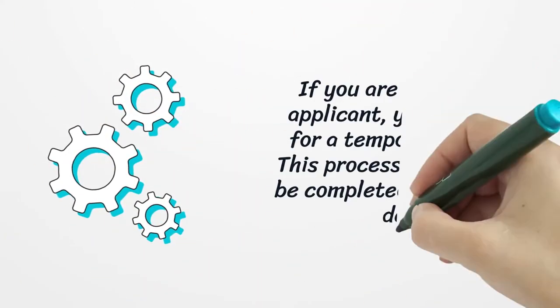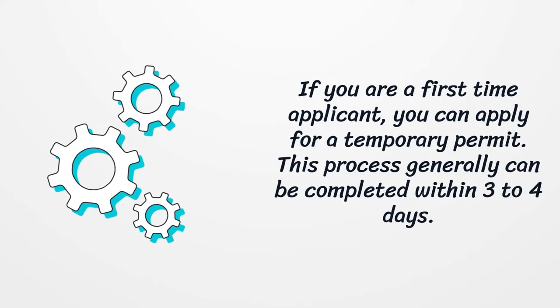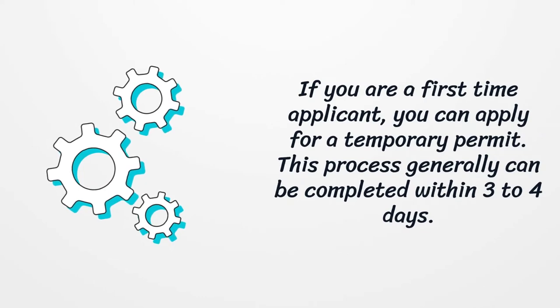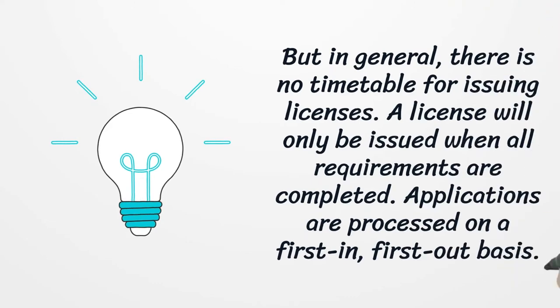If you are a first-time applicant, you can apply for a temporary permit. This process generally can be completed within 3 to 4 days. But in general, there is no timetable for issuing licenses. A license will only be issued when all requirements are completed. Applications are processed on a first-in, first-out basis.